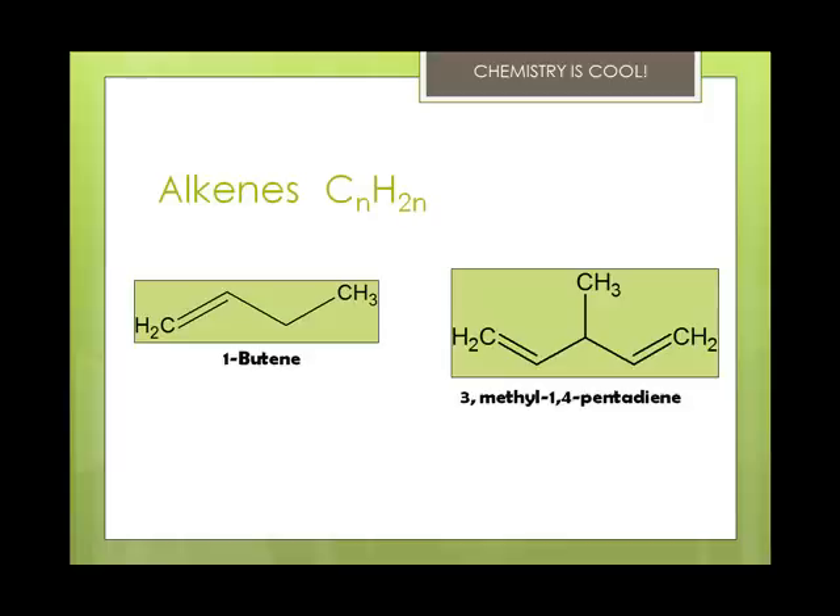Alkenes are unsaturated hydrocarbons, which means that they contain at least one carbon-to-carbon double bond. Alkene means a double bond; alkane means all singles, so they're saturated. All alkenes end in -ene and they follow the CnH2n rule. The simplest is going to be ethylene, which is C2H4.